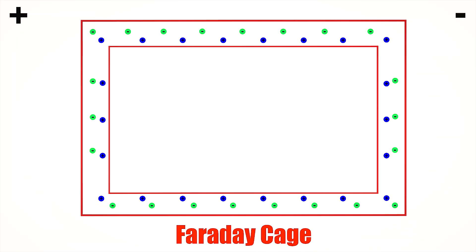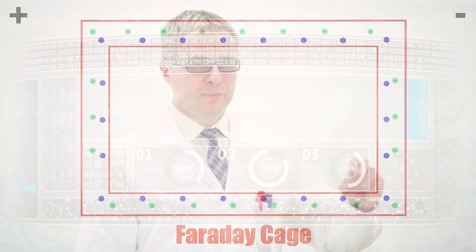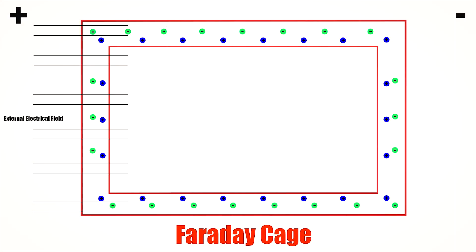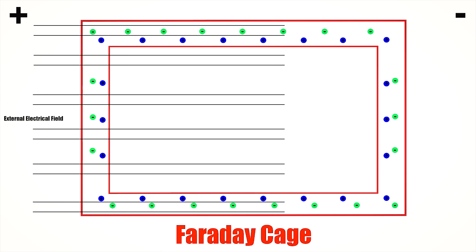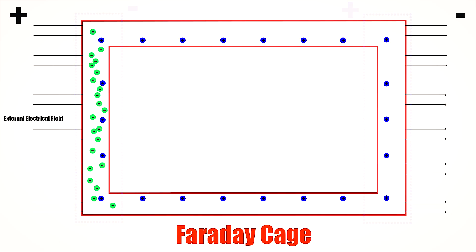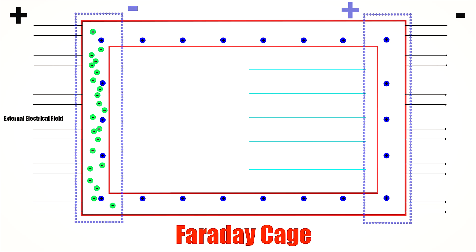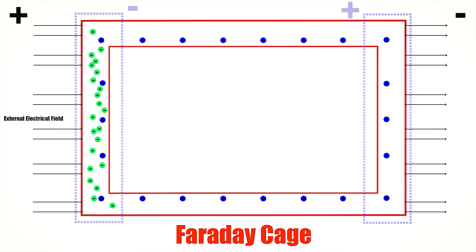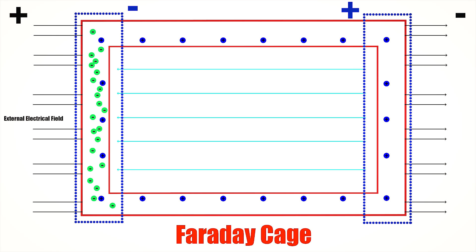So, what really happens inside a Faraday cage? Here's where physics takes over. When an external electric field hits a conductor, free electrons move and rearrange themselves. This rearrangement cancels the electric field inside the conductor. Physicists describe this using Gauss's law. Inside a closed conductor, the net electric field is zero. That's why no matter how strong the external field is, the inside remains perfectly shielded.